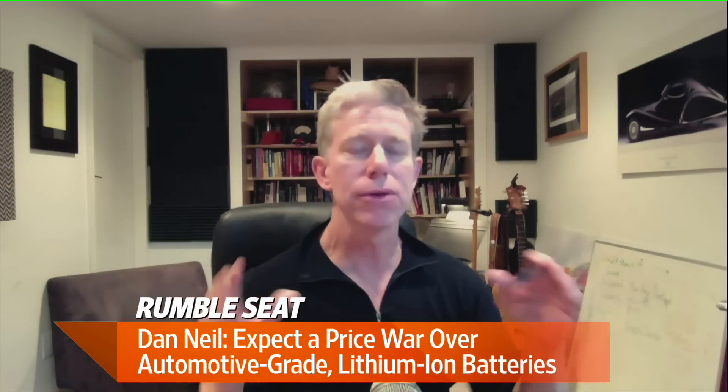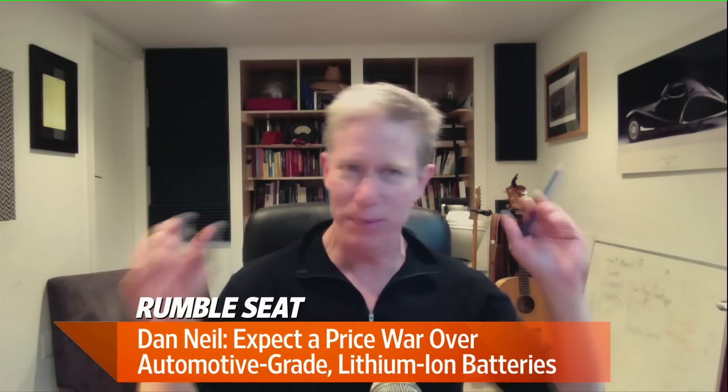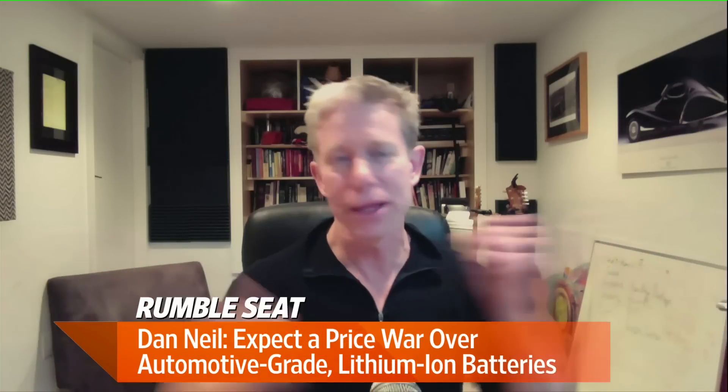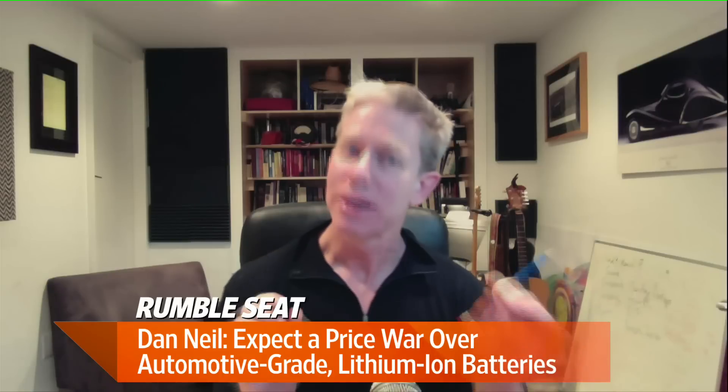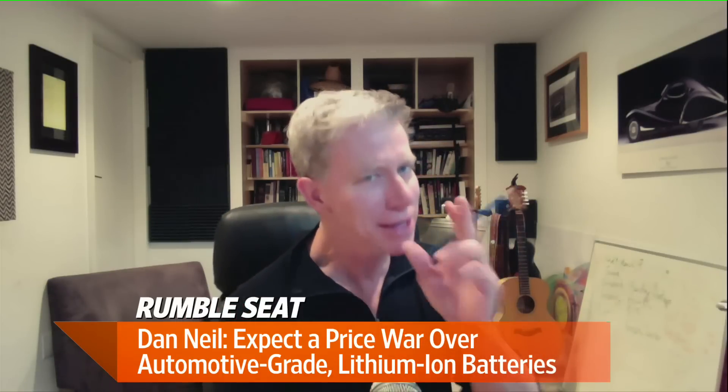GM's uncertainty principle is that the market — and we all as citizens of wheels — are about to go through a tremendous change. Whichever way it goes, they've kind of placed many marks on the table, and I think that's probably smart.